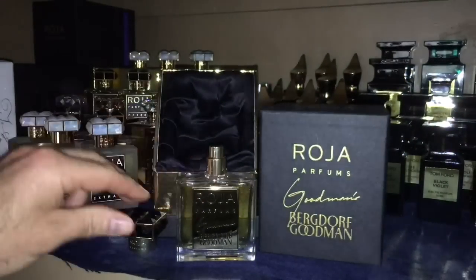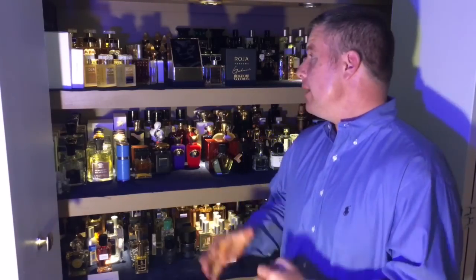Hello everyone, another review from the great house of Raja Dove. You guys all know that I really love the fragrances Raja creates — he's a masterful perfumer. I love the quality, the blends, how complex they are. The list of notes just goes on and on — it's just crazy how he can create these masterful blends. So this is Goodman's — an excellent fragrance.